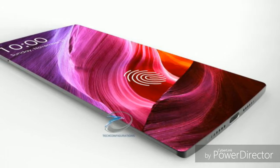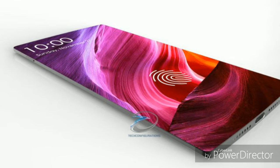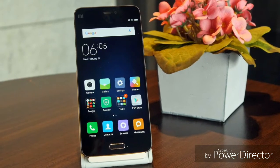The Mi 6 will have a Helio processor, 4GB of RAM, and 64GB of ROM. The Mi 6 Plus will have a Snapdragon 835, 6GB of RAM, and 128GB of ROM.